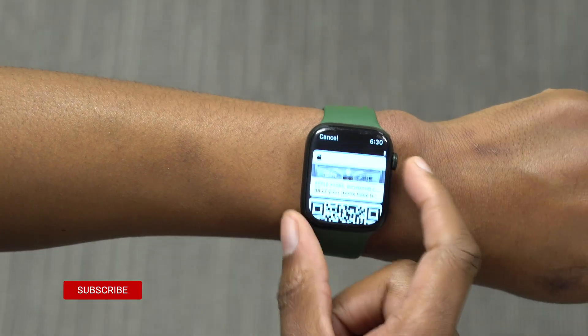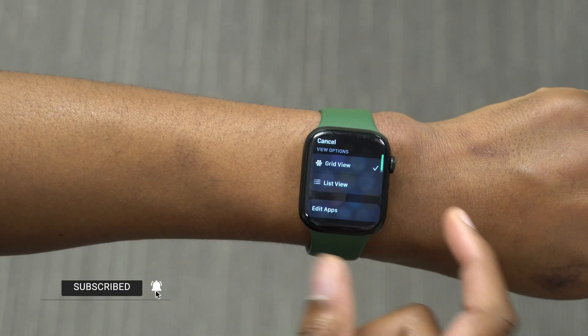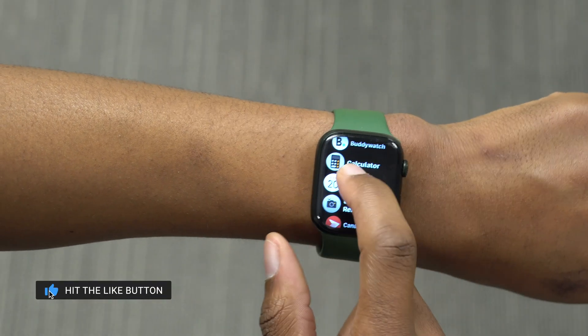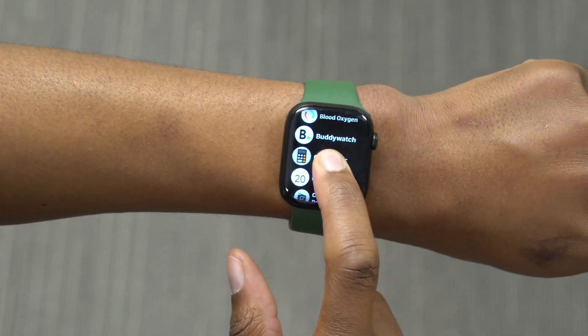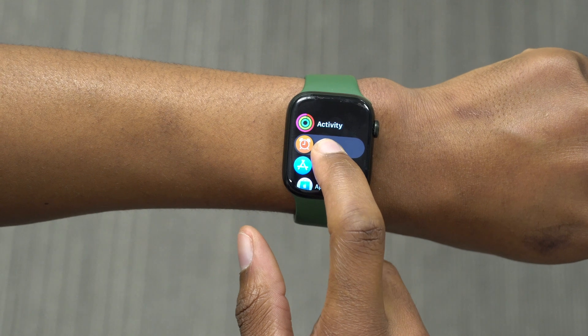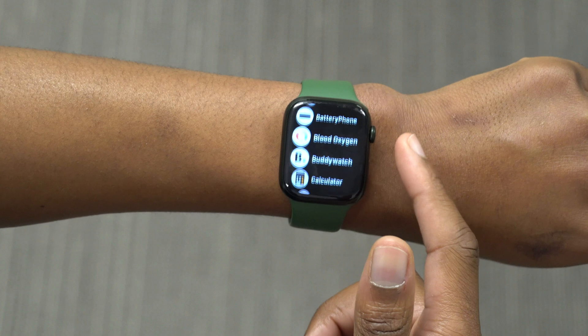It seems like this update is focused a lot on the Wallet app — there are a lot of changes that came to watchOS 8.6 specifically for Wallet. I'm not sure why, but that's mainly most of the changes I was able to see. If I find more during my testing of this update, I'll definitely let you know.